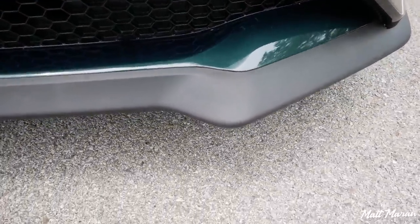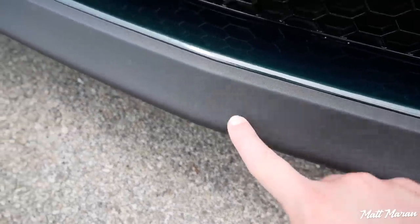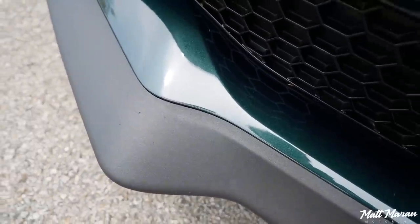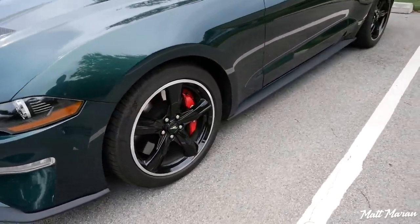Even the stuff that isn't paint protection film — like this front lip — I was worried it would get really chewed up. There's a couple tiny little dings in it, but everything's held up really well. This side has a little bit more, but really, not bad at all. Again, only 13,000 miles, so take it for what it is, but it is just holding up really, really well.